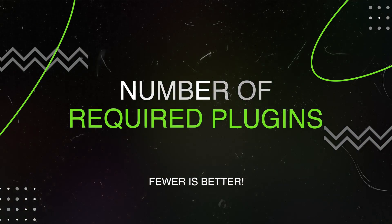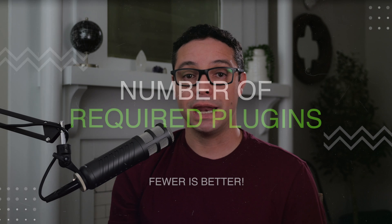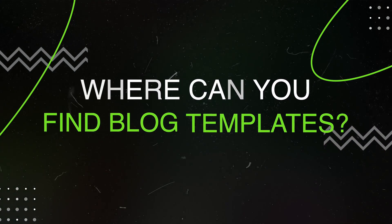Another thing you want to check for is the number of required additional plugins. Many templates require additional plugins to add design or styling options. All of them used free plugins or free versions of paid plugins, so it's not really a cost issue. However, I think that in general it's a good idea to start out with as few plugins as possible. This will keep your website running smoothly and minimize any potential conflicts. So in choosing a template, consider the number of required plugins and only choose those that are absolutely necessary for your blog's design and functionality. So where can you find high-quality blog templates for WordPress?